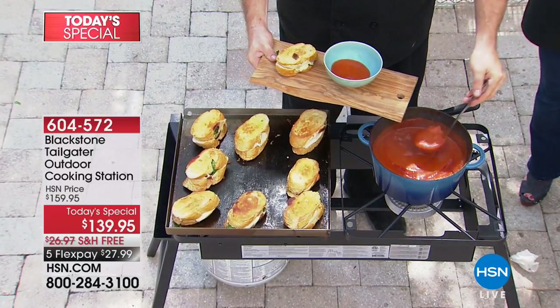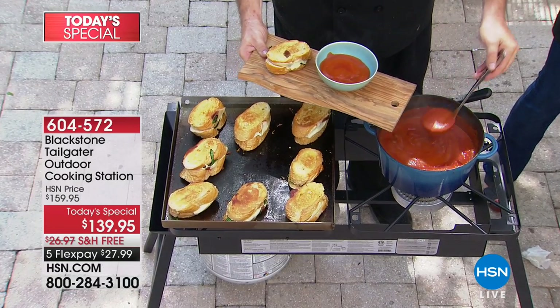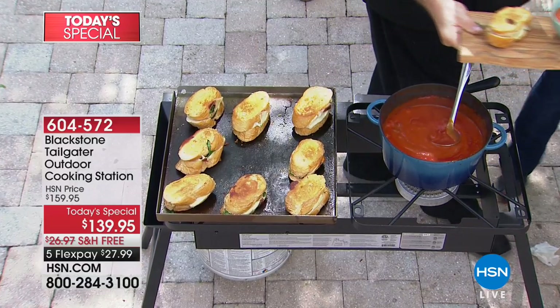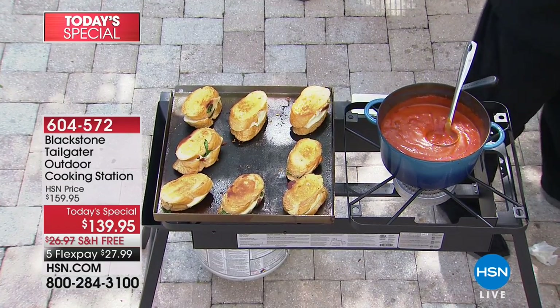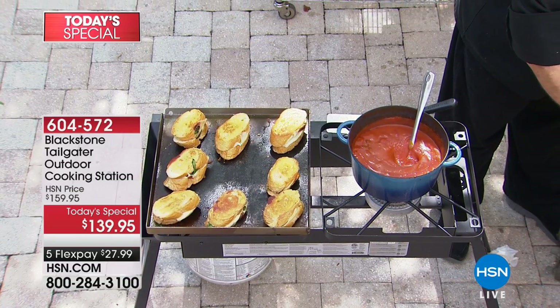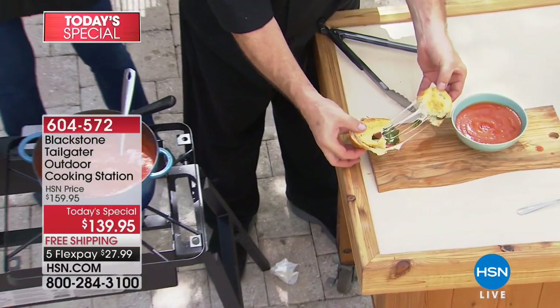We're going to make it so easy and give you so many options, because this is the ultimate outdoor cooking station. What you're seeing right here is a burner — not just any burner. We're talking about a powerful 15,000 BTU burner that is completely adjustable and cooked separately from the cooktop.